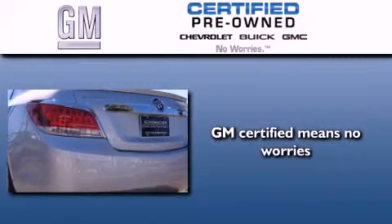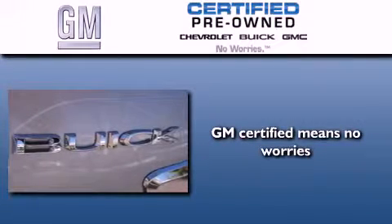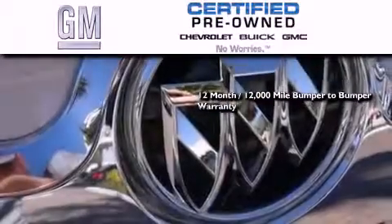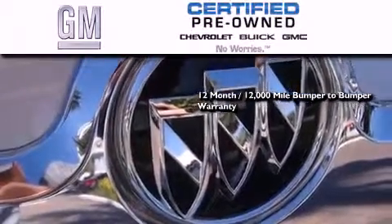GM Certified used vehicles can deliver more satisfaction and certainty than ordinary used vehicles. GM Certified means you get a 12-month, 12,000-mile bumper-to-bumper warranty, and a five-year,